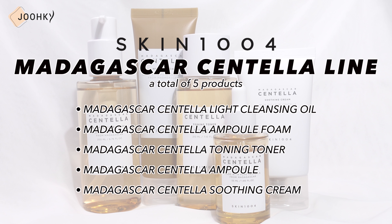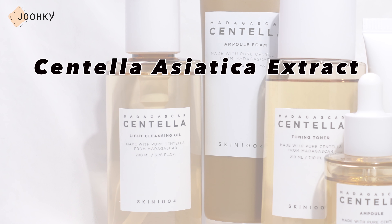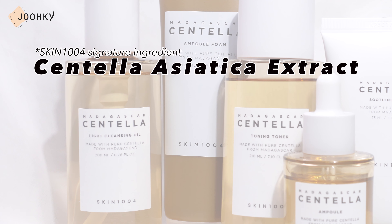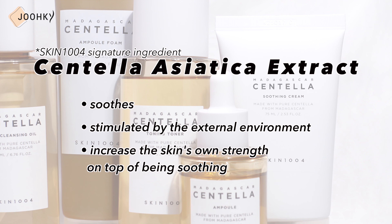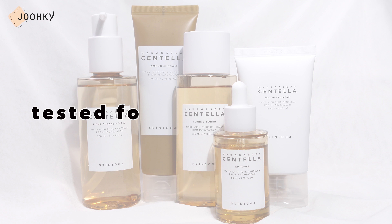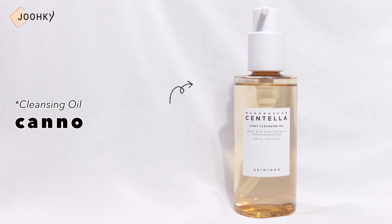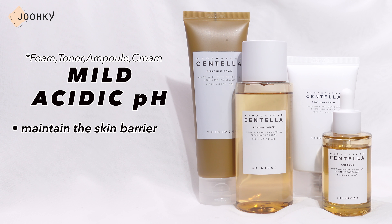Skin104's Madagascar Centella line has a total of 5 products. All the products are said to contain Centella Asiatica Extract from Madagascar, Skin104's signature ingredient, which quickly soothes the skin stimulated by the external environment and is said to increase the skin's own strength on top of being soothing. All products are said to have been tested for skin irritation, and the remaining 4 products are said to maintain the skin barrier by balancing the damaged skin with a mild acidic pH.